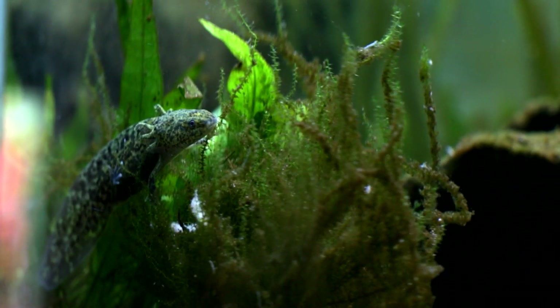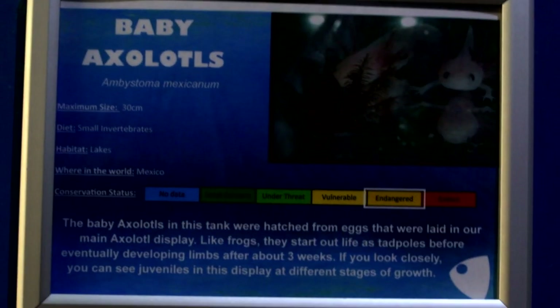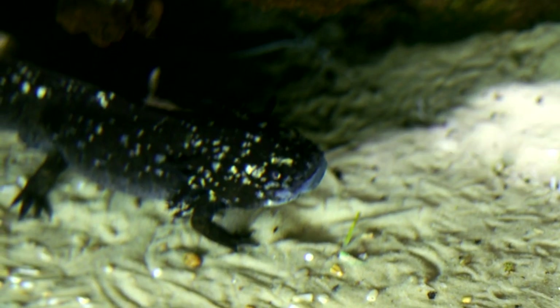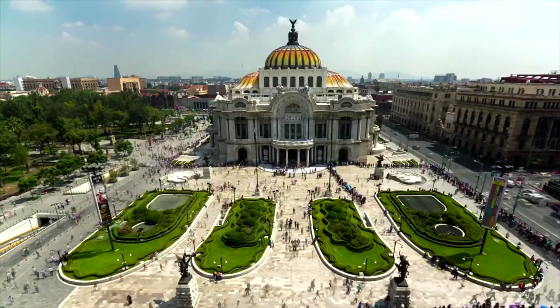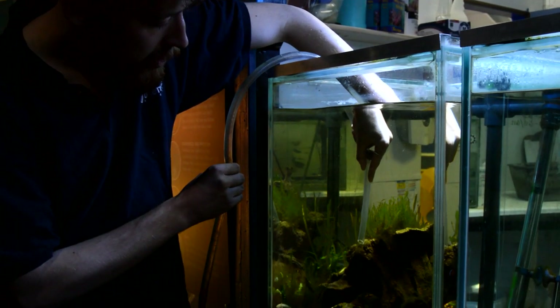In the most recent surveys, just in the last few years, we're looking at as few as about 100 to maybe even as low as 35 individuals per square kilometre, which is barely any at all. That's why some scientists are thinking it may actually be time to declare them extinct in the wild. This is mostly due to urbanisation around Mexico City — pollution coming into the water, reduction of habitat due to human development, and what space is left is not very clean or ideal.